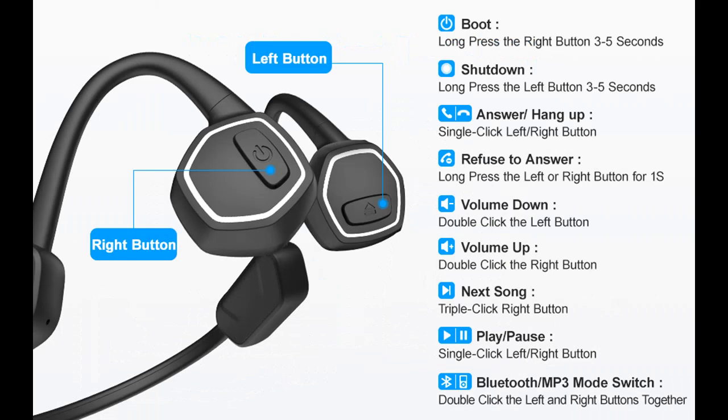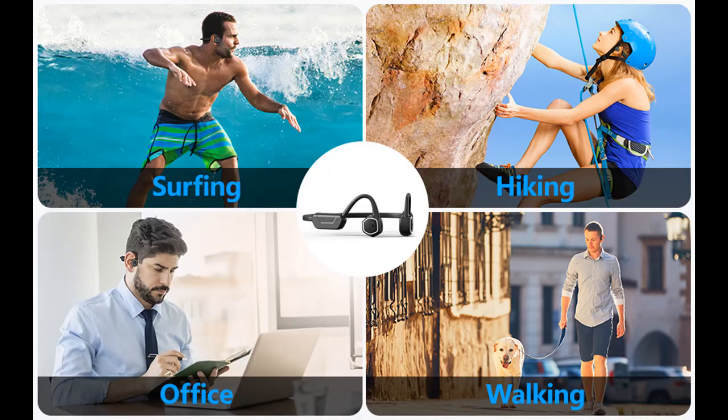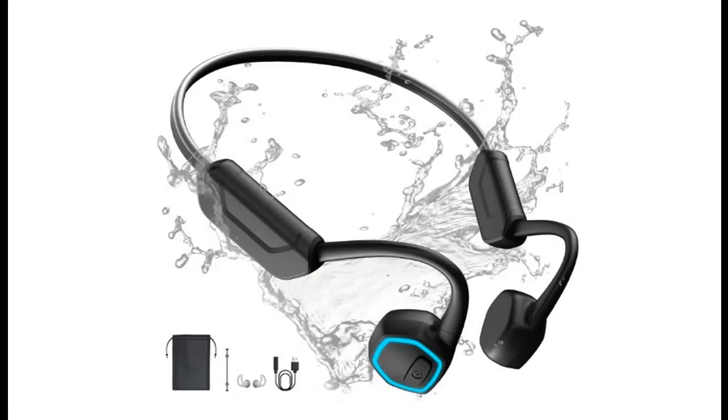Internal Music Storage: The waterproof headphones have 32 gigabytes of internal storage, which can store up to 10,000 songs, supporting MP3, FLAC, WMA, AAC, WAV, APE, and M4A formats. You can listen to music and audiobooks underwater.